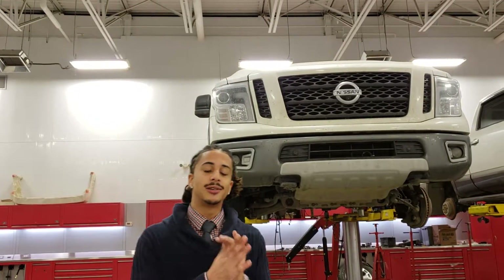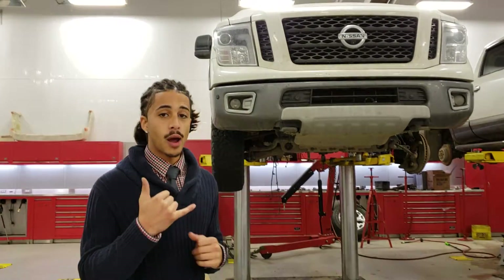Hey there Michael, Jarek from LA Nissan here. We were chatting on the phone about the Titan XD.